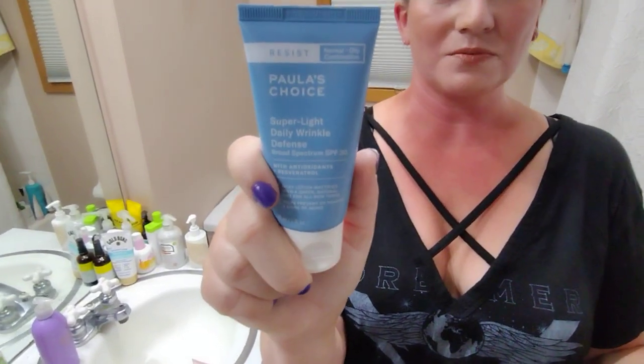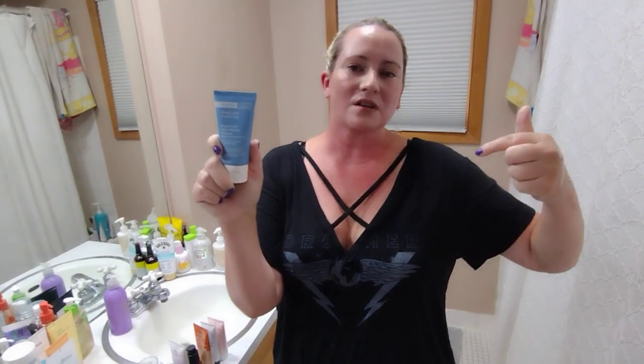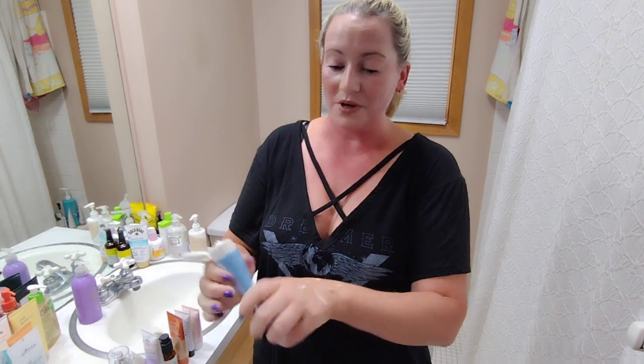Next up, Paula's Choice — they have a lot of nice mineral sunscreens and some nice chemical sunscreens as well. This one seems to work well for a lot of people. But I will say, if it's a really hot day with a really high UV index and I'm going to be outside all day, I'm probably going to go with something chemical because it typically does a better job.